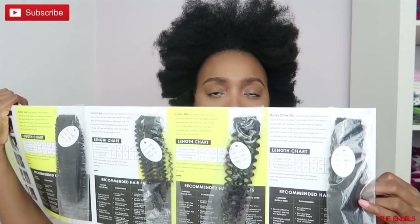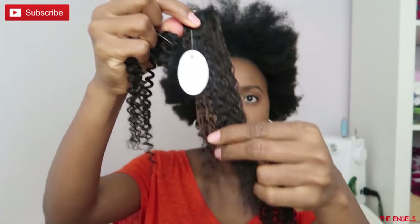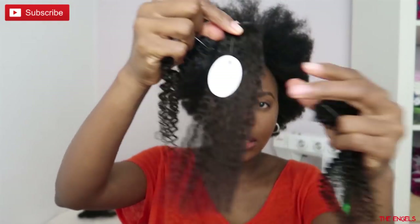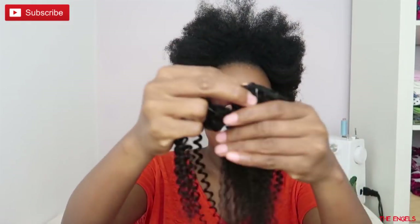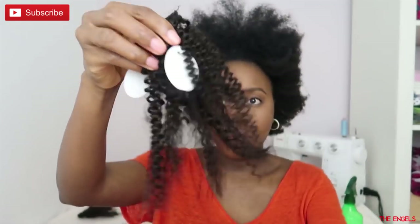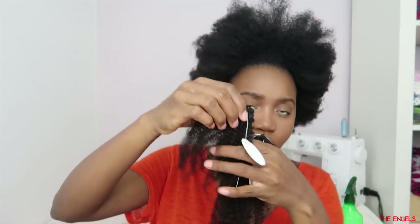They have kinky hair, curly hair, and the kinky blowout. You can see all these hairs are all 14 inches but you can see how all the different textures shrink differently. And obviously this is the one that shrinks the most, which is the one that I chose.